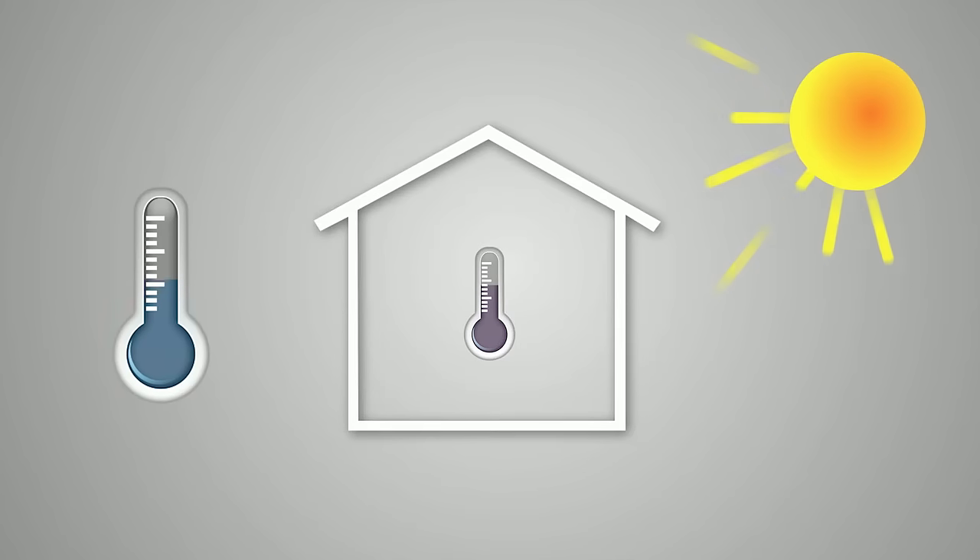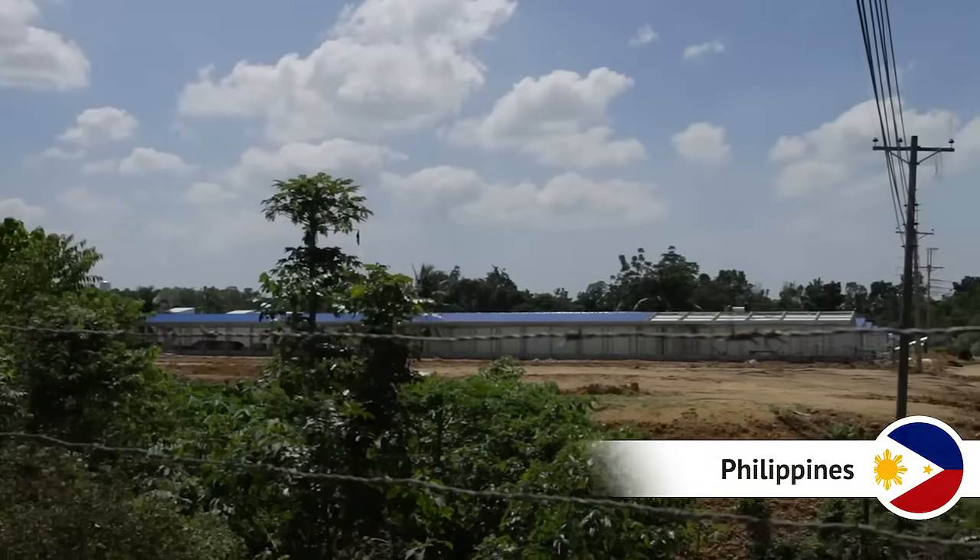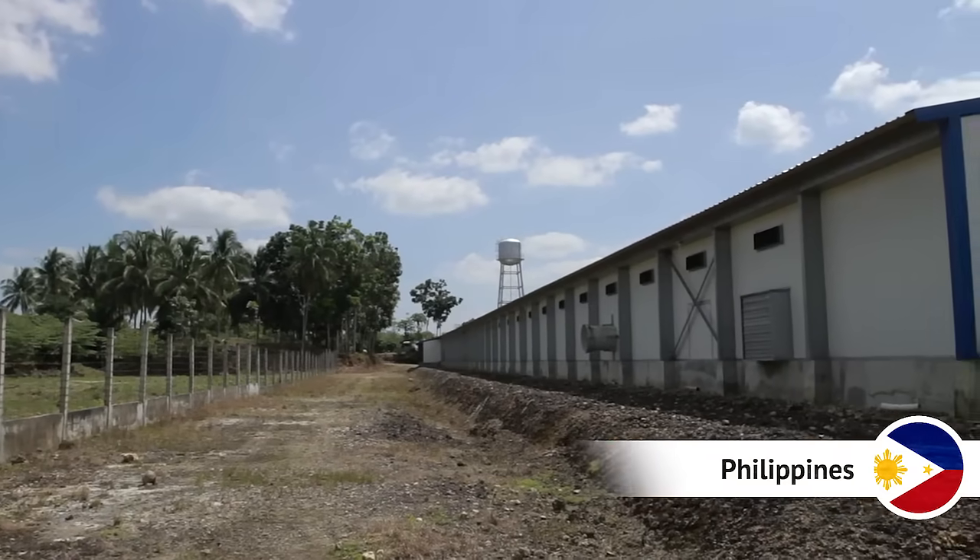When the outside temperature is high, the system changes the air in the house so that the animals are cooled by air velocity and cooling systems.